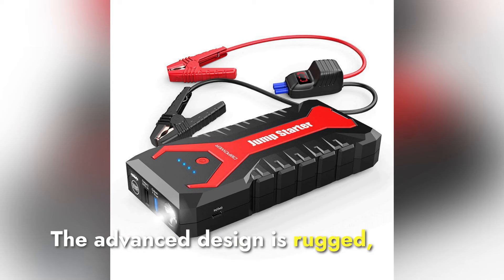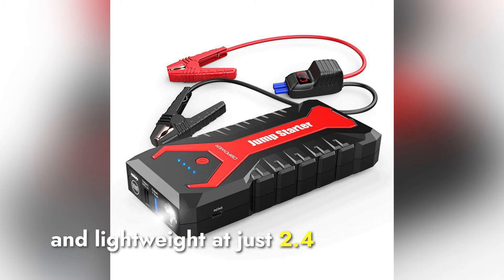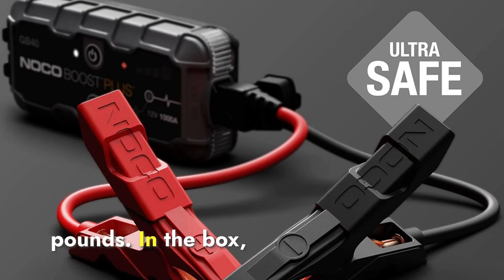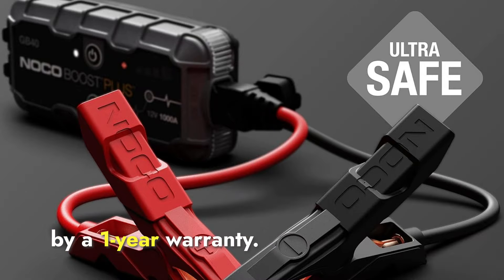The advanced design is rugged, water-resistant, IP65-rated, and lightweight at just 2.4 pounds. In the box, you get the jump starter, heavy-duty clamps, a 12-volt car charger, USB cable, and a storage bag, all backed by a one-year warranty.